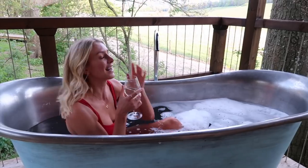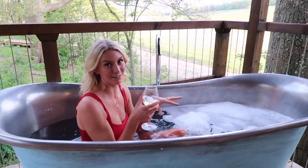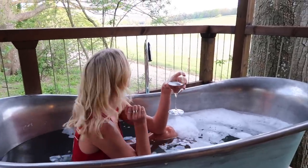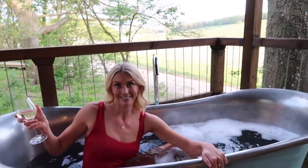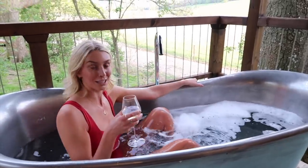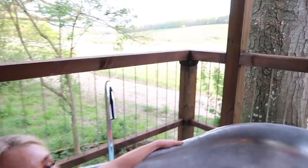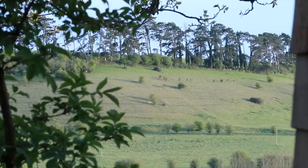Bath time! I had to take advantage on the first night because it's forecast to rain the rest of the weekend — might be the last chance I get to see blue skies from the tub. I've got a little G&T and I'm enjoying the view. I'm wearing a swimsuit so you can't see my nipples on camera! The tub is absolutely huge. We've just noticed some deer frolicking — we've been watching them do circles in the field for the past five minutes.